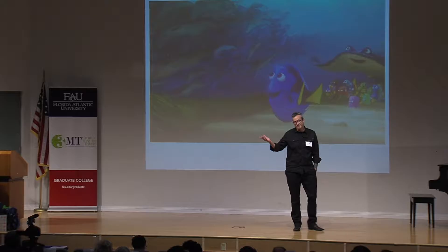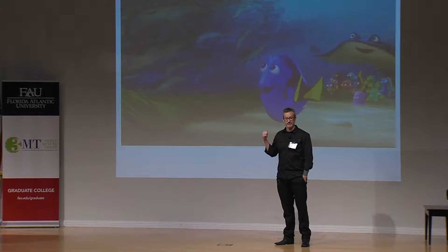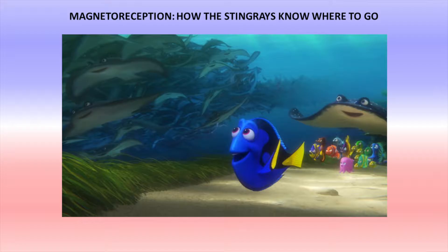How do the stingrays know where to go? That's the question I'm really trying to answer, and it's also the question they bring up in Finding Dory. If you remember at the beginning of the movie, they go on the field trip to the stingray migration — it's this big, majestic event.